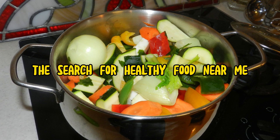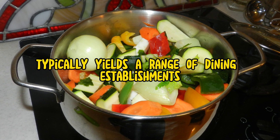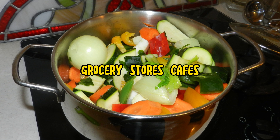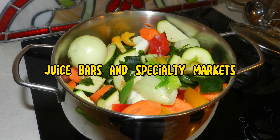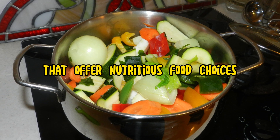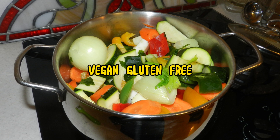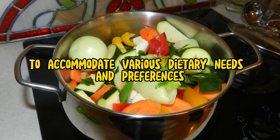2. Diverse options. The search for healthy food near me typically yields a range of dining establishments, grocery stores, cafes, juice bars, and specialty markets that offer nutritious food choices. These options may include organic, vegetarian, vegan, gluten-free, and allergen-friendly foods to accommodate various dietary needs and preferences.